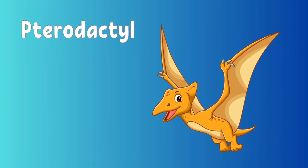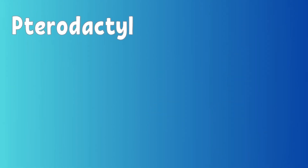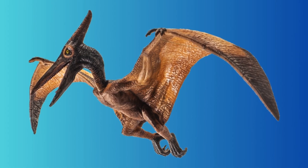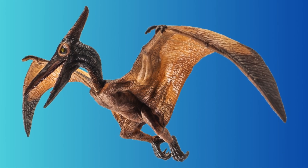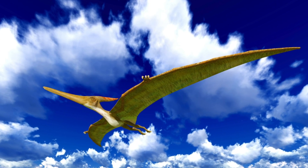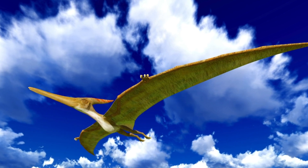This is a pterodactyl. The pterodactyl wasn't a dinosaur that walked on land — it could fly. With large wings and a long beak, the pterodactyl soared through the sky looking for fish to eat. They were one of the first animals to fly. Even though they looked like dinosaurs, they were actually part of a group called pterosaurs, which were flying reptiles.